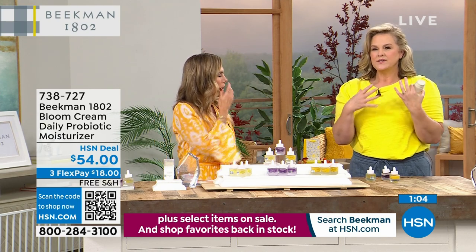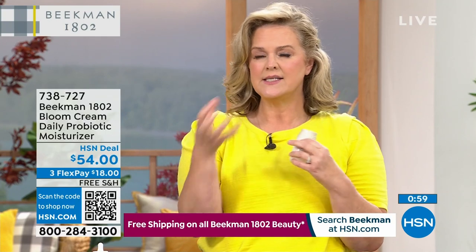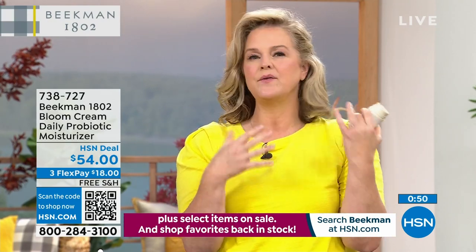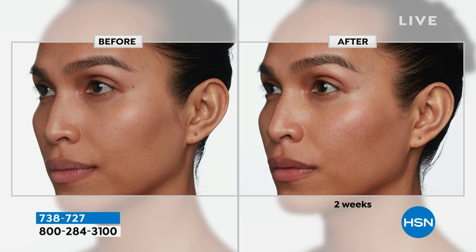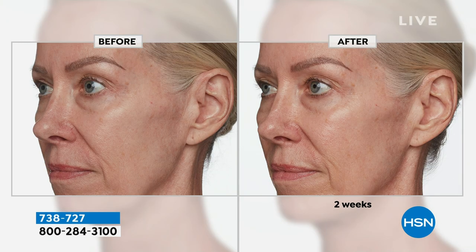We need a moisturizer that not only nourishes your skin but protects the barrier so throughout your daily day it keeps looking healthy, moist, juicy, and plump. Look at this before and after — look at the overall radiance and health of her skin. Prebiotics and probiotics will balance and help build the barrier of your skin. Look at the jawline, the cheekbone line, the eyebrow line — the brightness, the glow. You always want that beautiful glow.